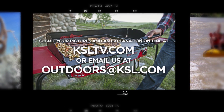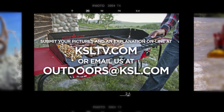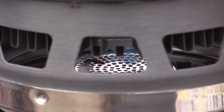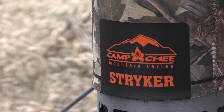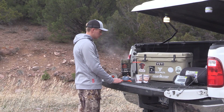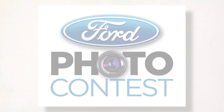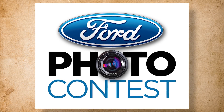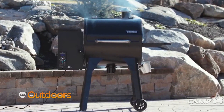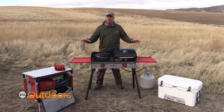Submit your pictures or video plus an explanation of your latest outdoor adventures online at ksltv.com. The winner each week wins a new Stryker multi-fuel stove in King's Camo — perfect for car camp or on the hunt. Plus, the winner is also entered into our Ford Trucks quarterly Facebook giveaway for a Camp Chef pellet grill. Build your outdoor kitchen with Camp Chef — the way to cook outdoors.